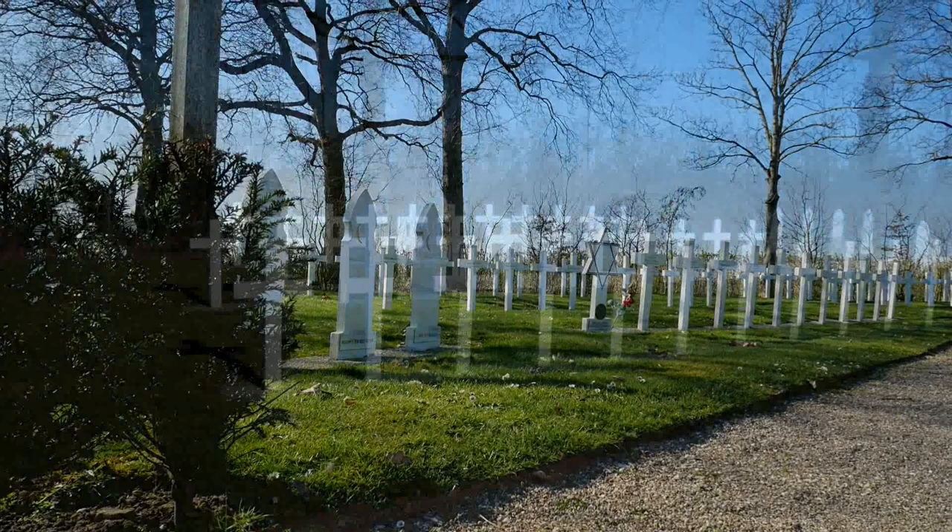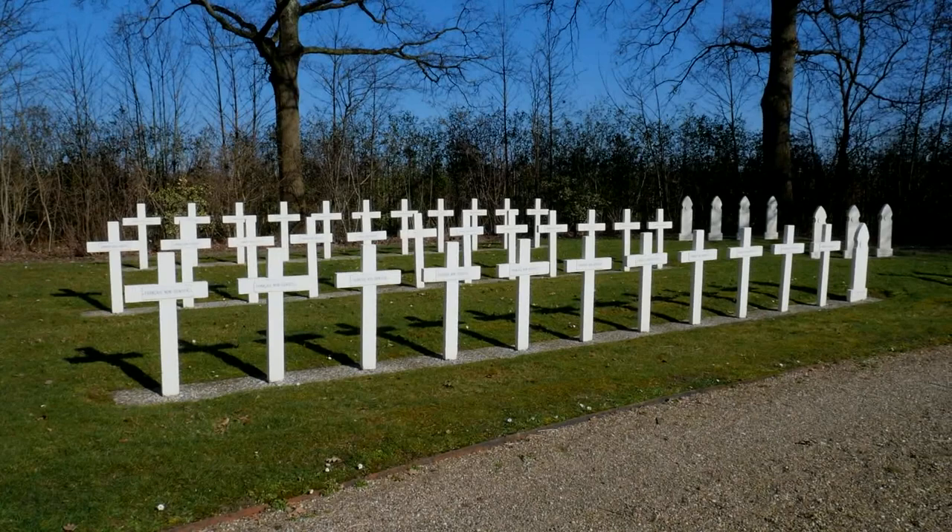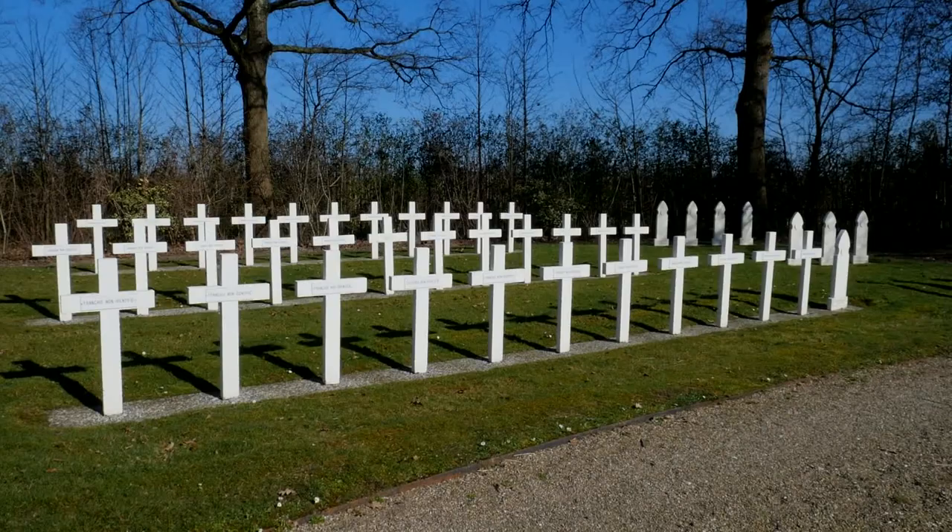A moment ago I told you there are 229 graves on this cemetery, and I just learned that out of the 229, there are 104 French soldiers who were never identified after the war.